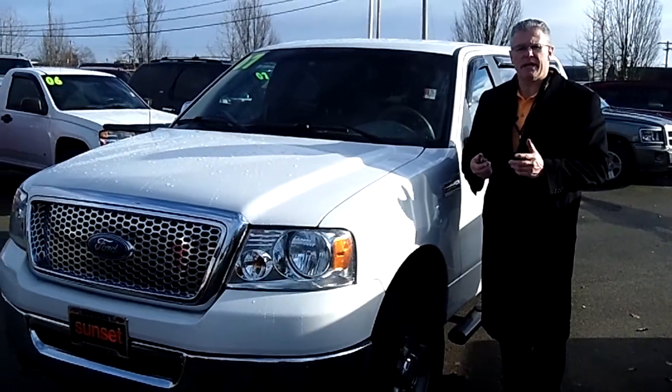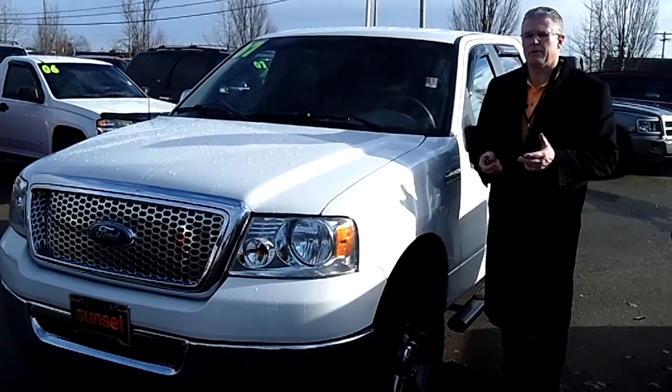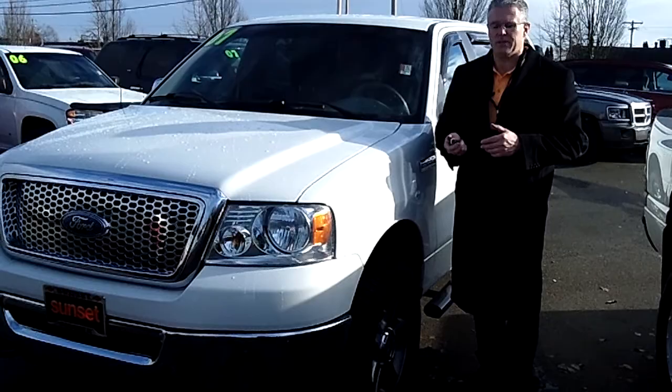Hi, I'm Buzz Nielsen from Sunset Chevrolet, home of the Forever Powertrain Warranty. I'm going to do a virtual video walk around presentation for you on this cool 2007 Ford F-150.